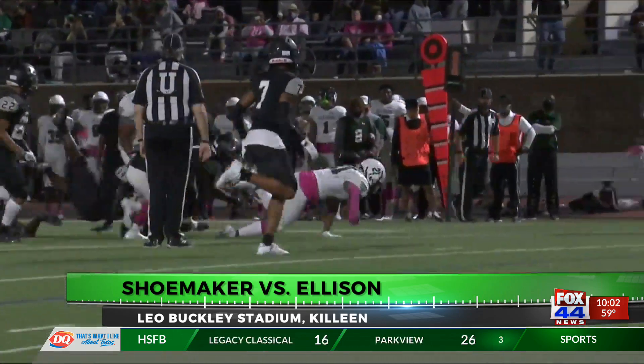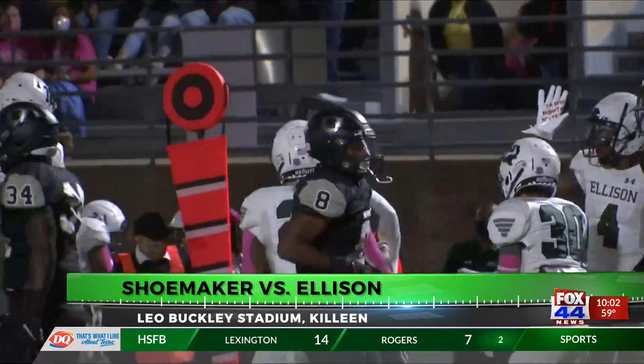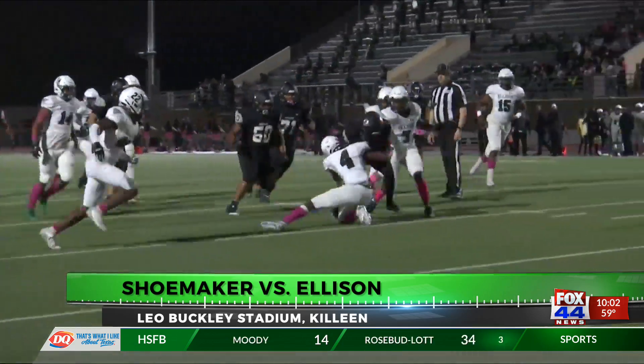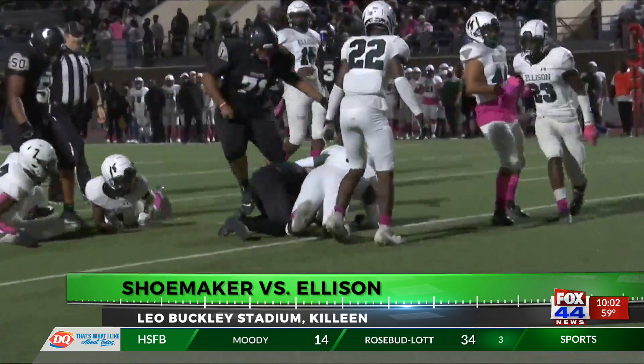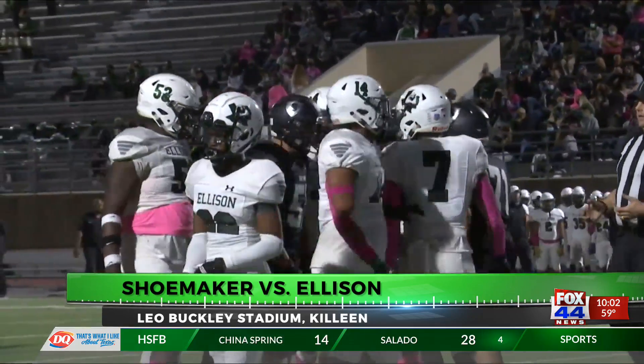The Ellison running game getting going — Ezekiel Sheridan with a nice carry right there on the first down. Going to the second quarter after not much going for Ellison. Ty Bell hands it off to Devin Brown, and he's got some nice yardage for the first down.